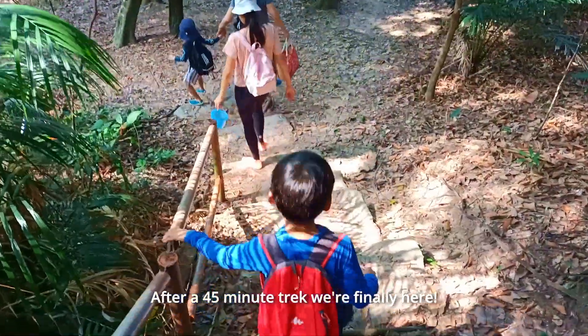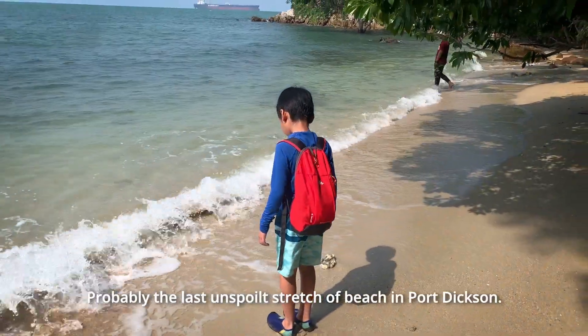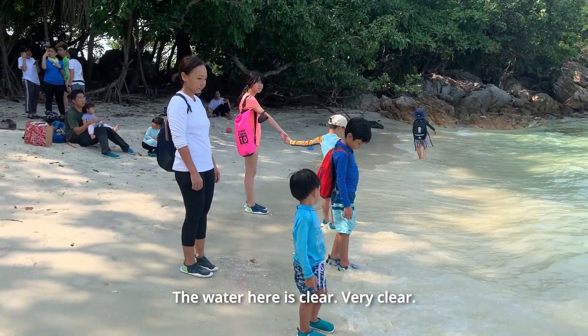After a 45-minute trek, we're finally here. Probably the last unspoiled stretch of beach in Port Dixon. The water here is clear, very clear.